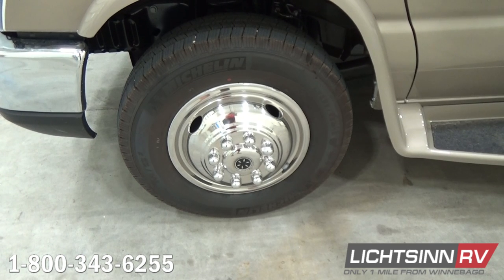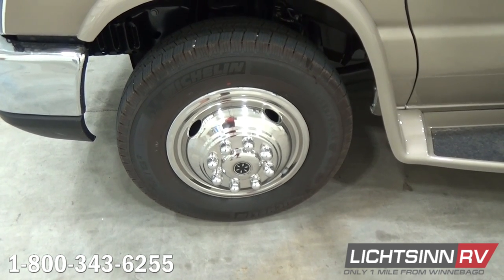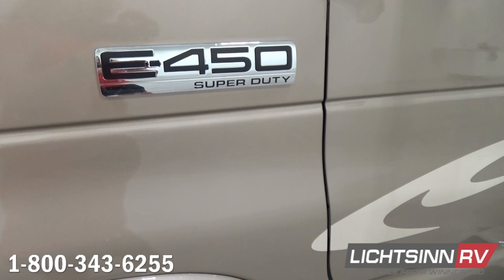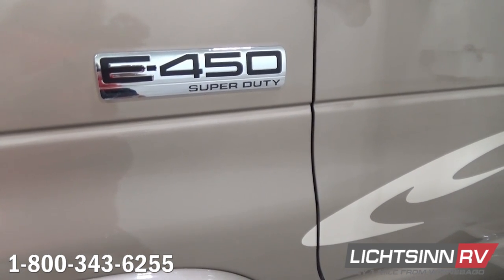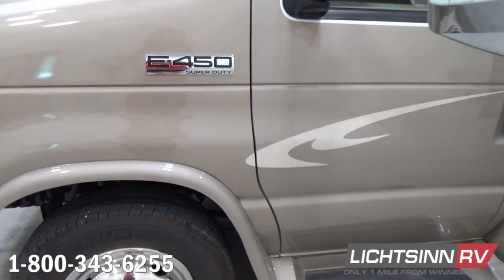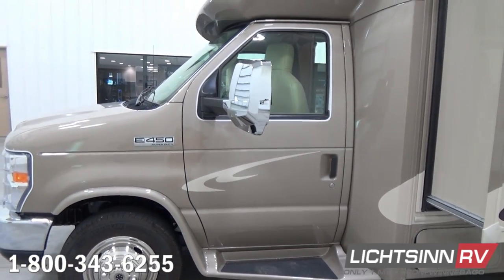The coach includes high-endurant fiberglass running boards with non-skid steps. The side chrome mirror heads include the top two-thirds being powered and heated, the lower one-third including convex wide-angle technology, and it also includes the side video camera monitoring system, which ties in nicely with the integrated rear-view camera monitoring system. As we swing around the side mirror head, we'll show you that.